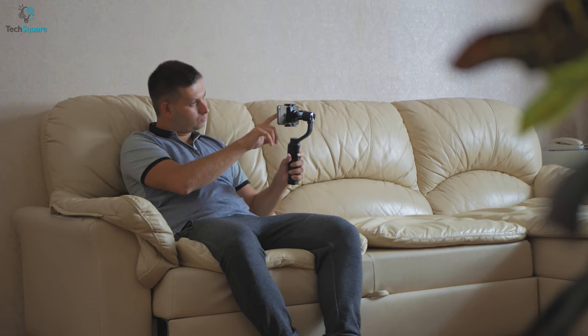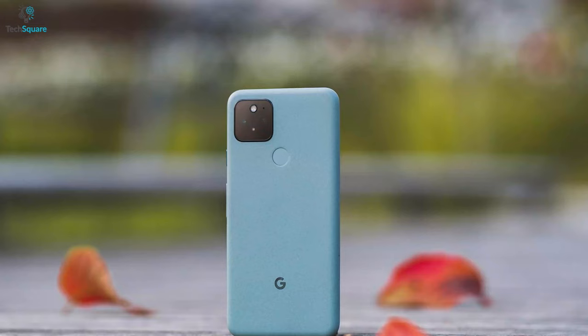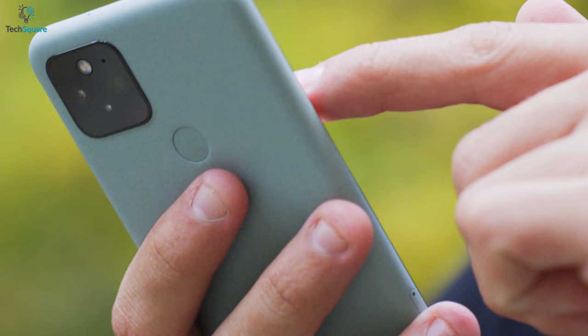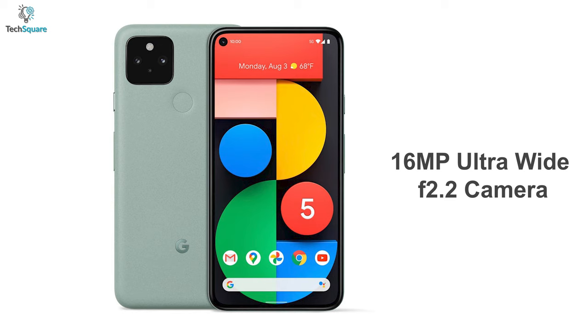If you're looking for a fuss-free and capable point-and-shoot camera phone, then the Google Pixel 5 might be the handset for you. While the Google Pixel 5 might not have the most up-to-date tech, what it lacks in innovation it makes up for with reliability and usability. The rear dual-camera unit on the Google Pixel 5 features a 12.2-megapixel 27-millimeter f1.7 camera and a 16-megapixel ultrawide f2.2 camera.